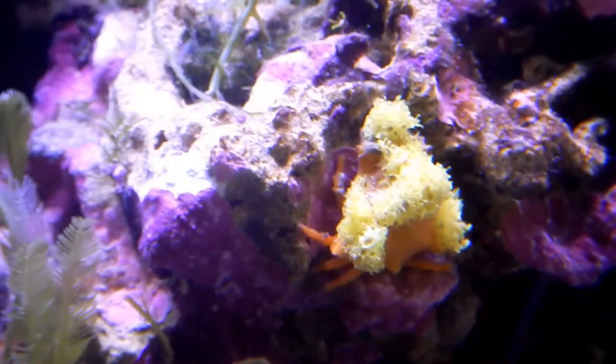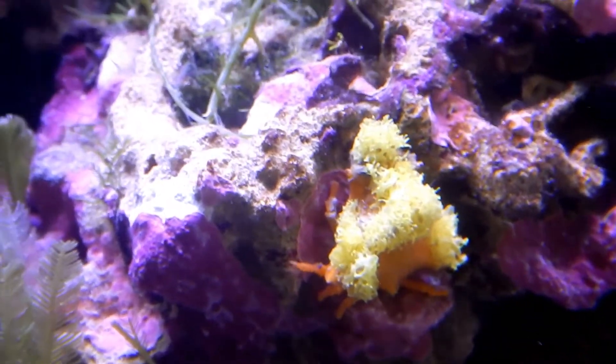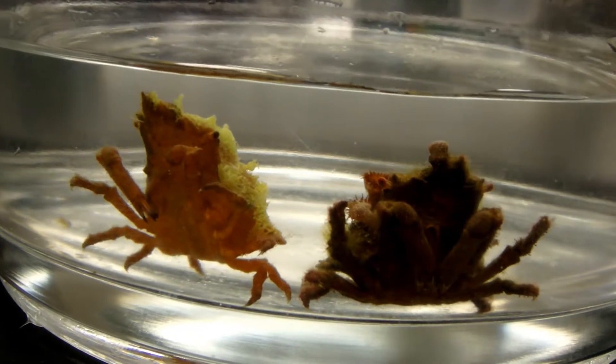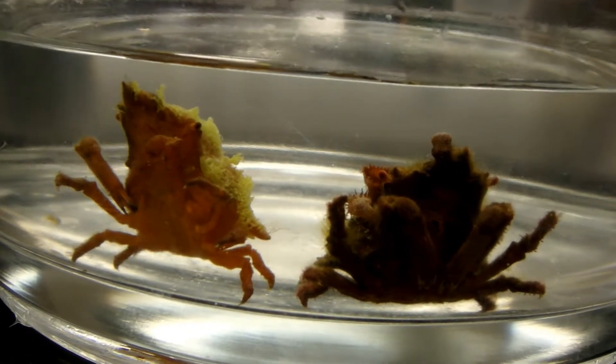Eventually they'll metamorphose into a tiny little crab and settle out on the seafloor. These two crabs happen to settle out on one of our fouling plates that we were using during a study out in the field.